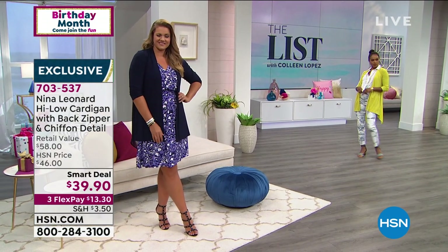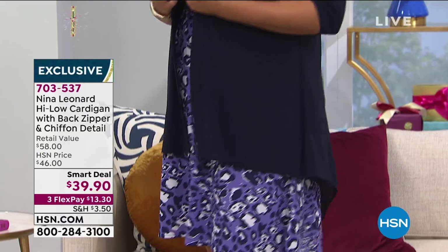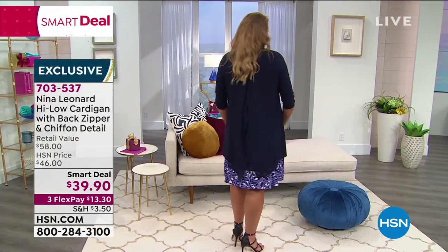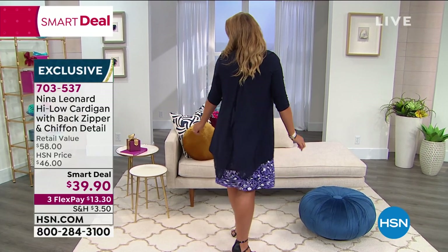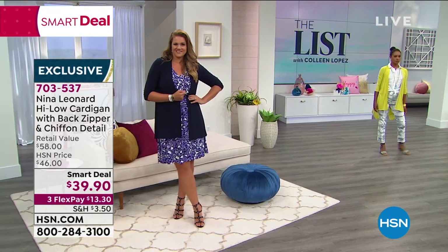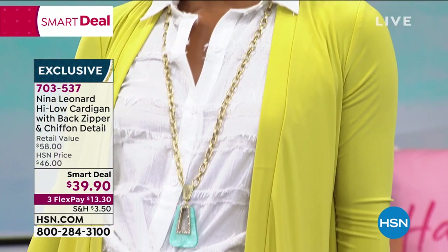It is our smart deal launch right now, $13.30 on your credit card. Look at how cute — over a dress, over my bootcut jeans, over any little bottom. You could be in a jegging, a legging, an ankle jean, whatever you might be wearing. It's the greatest little topper and it's a multi-season piece.